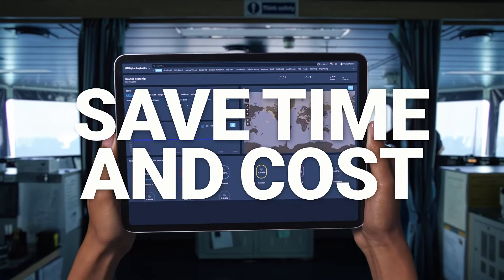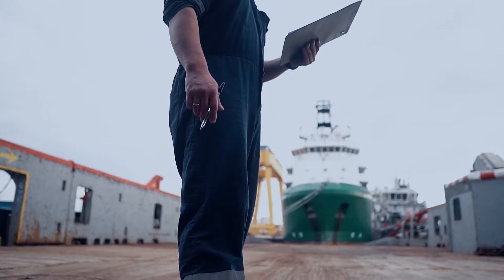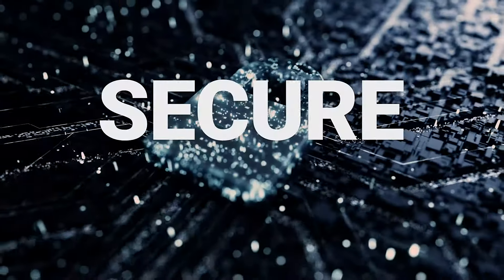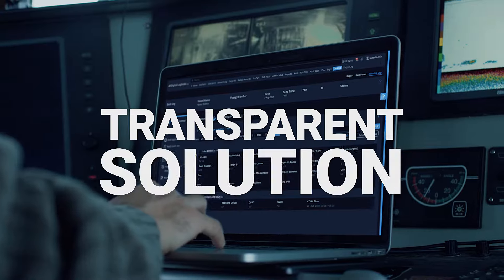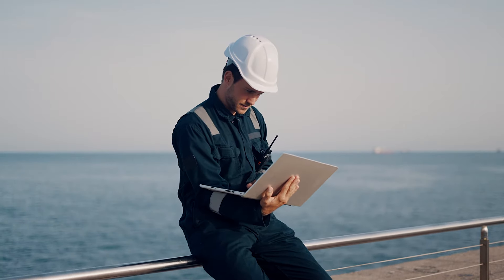The future is here — paperless. Save time and cost, ensure compliance, avoid costly fines and errors. Secure and tamper-proof, digital logbooks is a user-friendly and transparent solution. The system is tailored to your vessel and enables the crew to keep records accurate and updated.